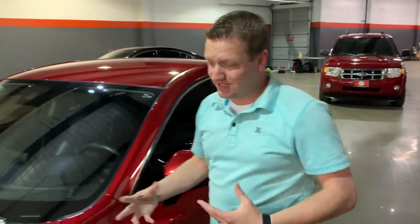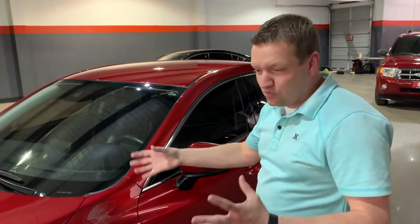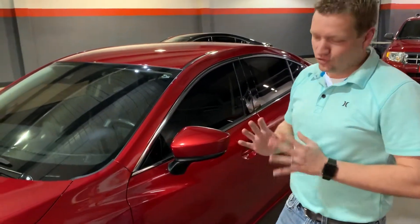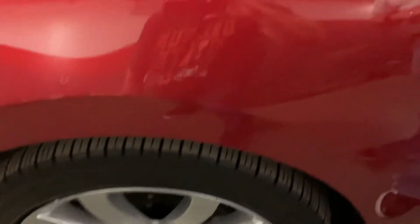I actually drove this car to Portland and back to get a feel for it myself. I got about 37.8, almost 38 miles per gallon driving at about 72 miles an hour. This car is absolutely a dream to drive. Four-cylinder engine, runs and drives great, great fuel economy, lots of power. 19-inch aluminum wheels from the factory.